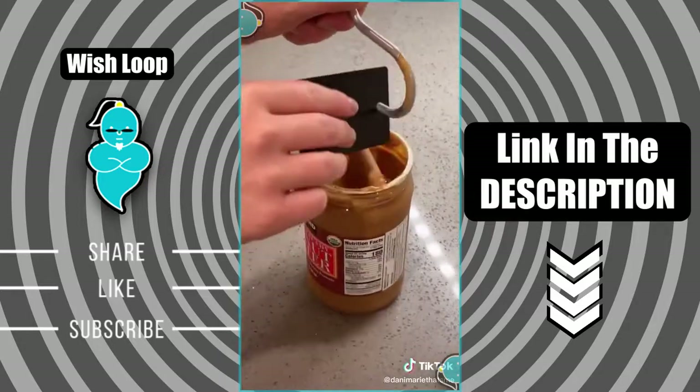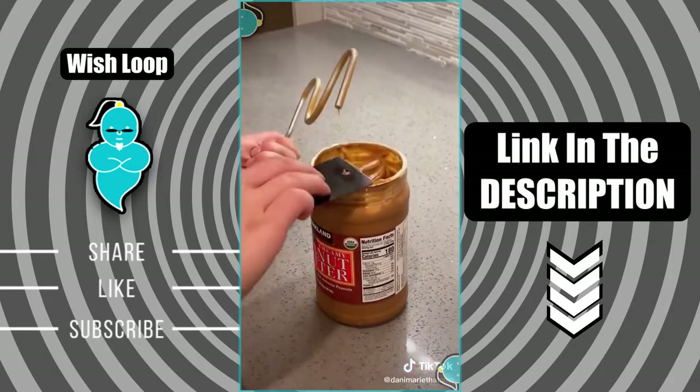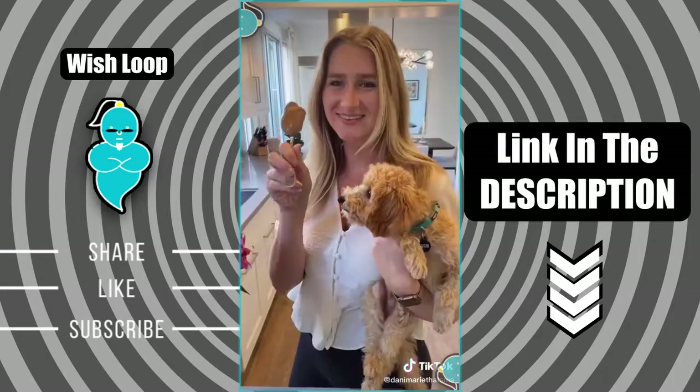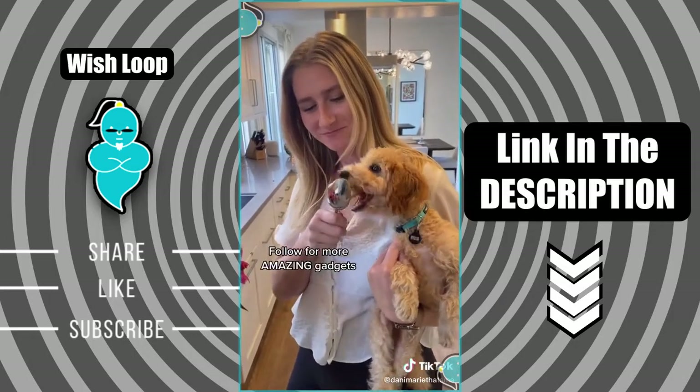They also give you this little metal card so that you can clean it off — that way you don't waste a single drop of peanut butter. That part was so satisfying. Best yet, it's under $10. I've linked it in my bio for you. And don't worry, it's Reggie approved.